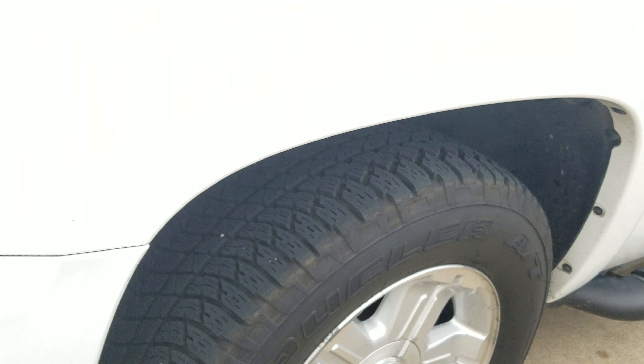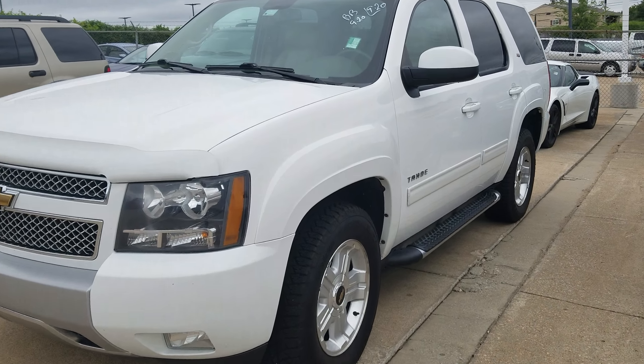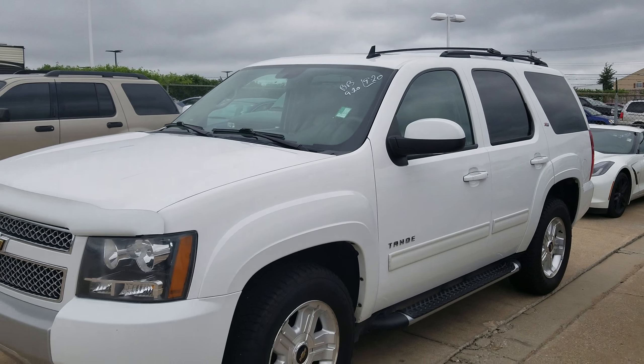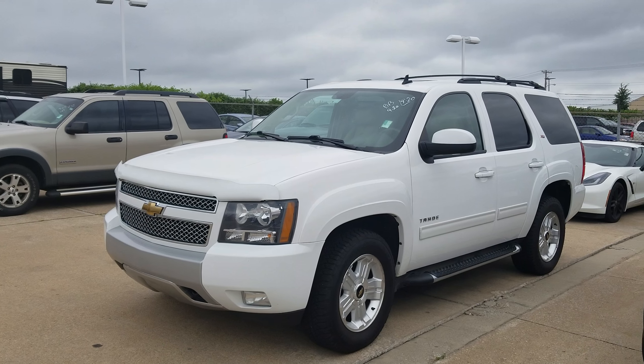It's locked up right now, but you can see inside it has leather interior. Very nice navigation. Looks like it has the headphones for the DVD player and the remote. Very cool. It has the sunroof. Very nice. Those tires are like new, too. Very nice.